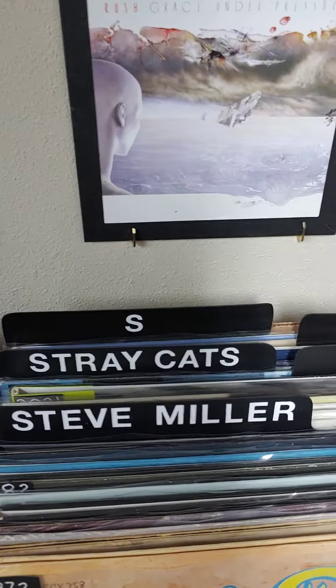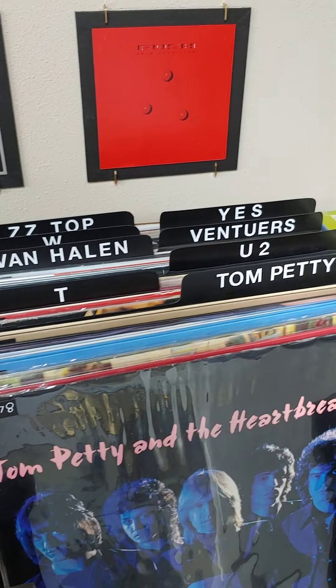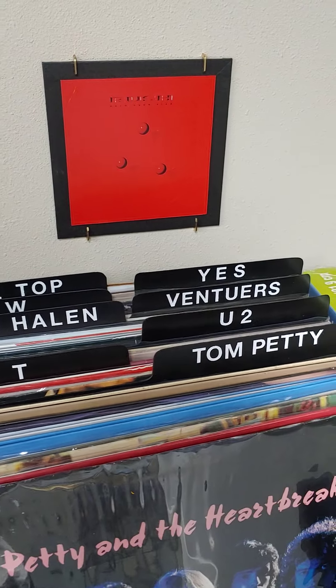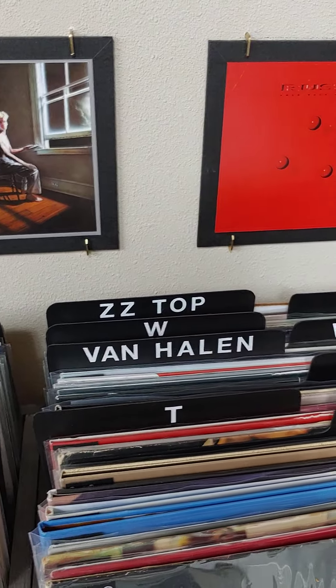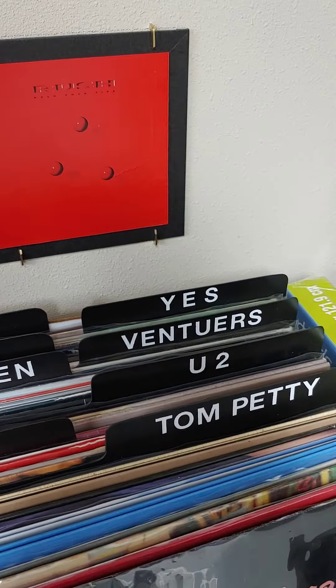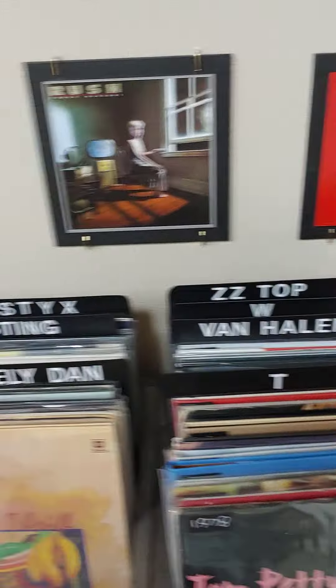Over here we've got Tom Petty and the T section. Then U2, Van Halen, The Ventures, W, Yes, and ZZ Top — and that finishes off my overview of my vinyl collection in the pop and rock section.